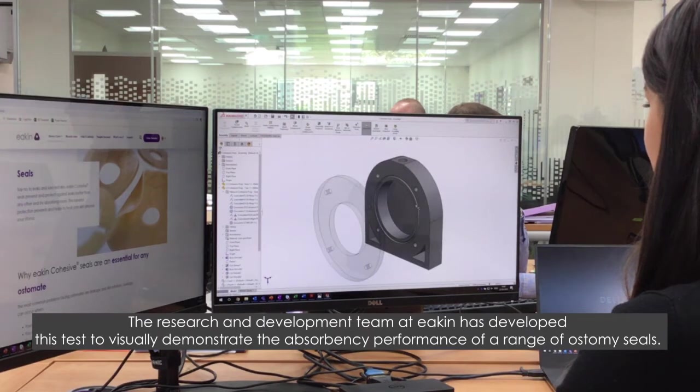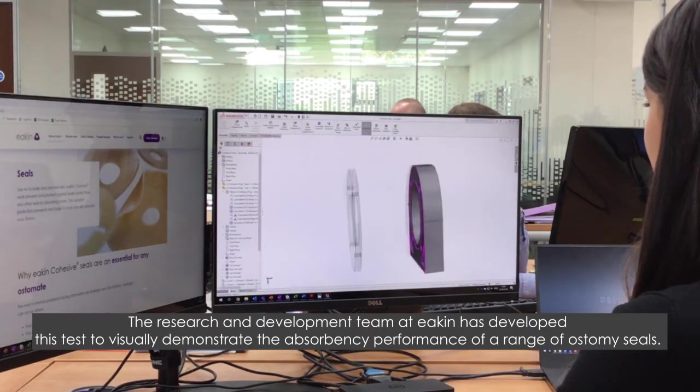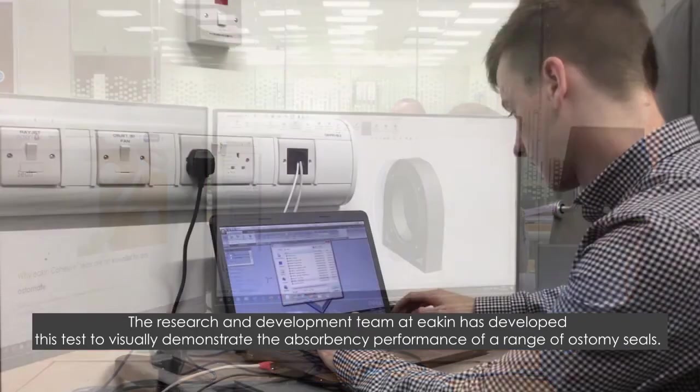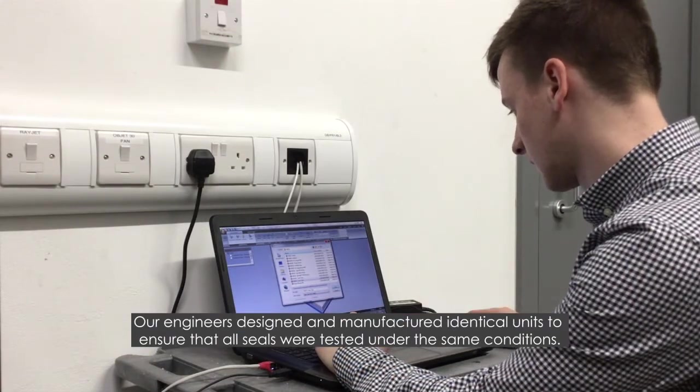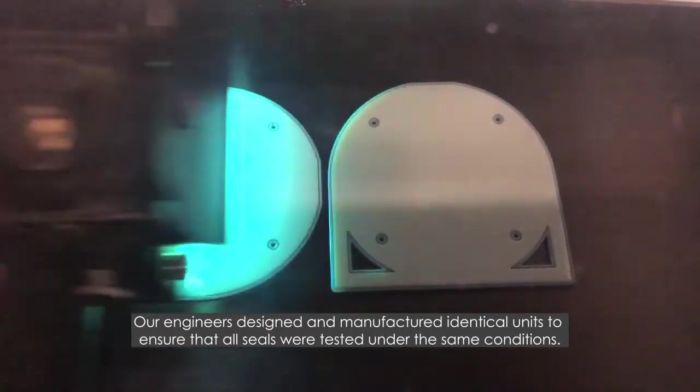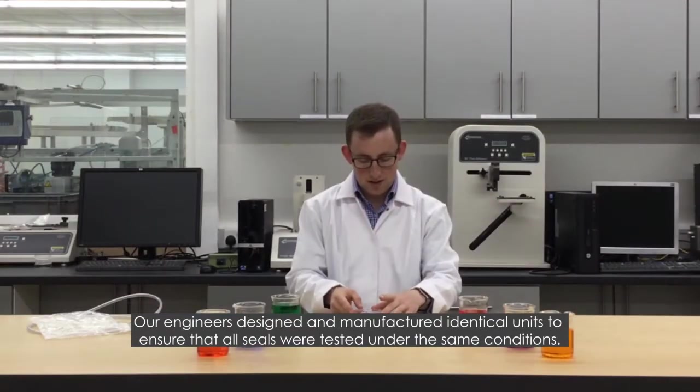The research and development team at Eakin has developed this test to visually demonstrate the absorbency performance of a range of ostomy seals. Our engineers designed and manufactured identical units to ensure that all seals were tested under the same conditions.